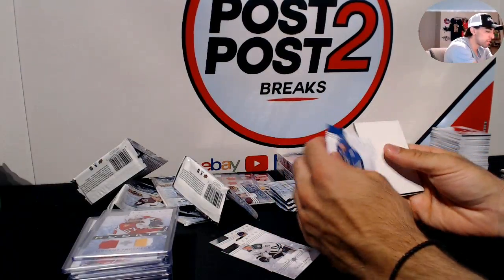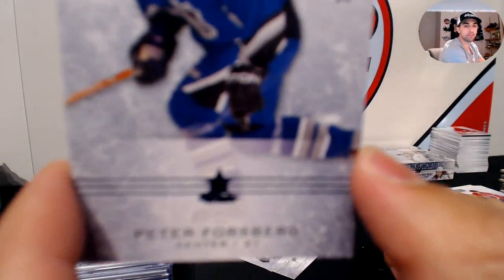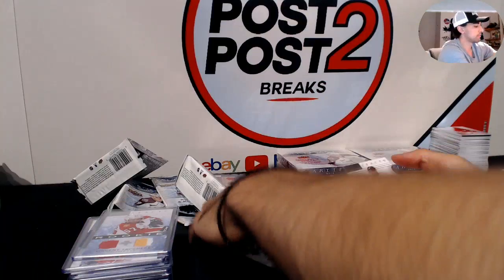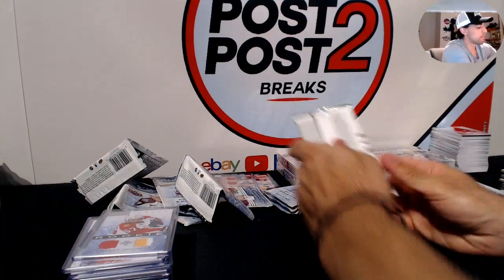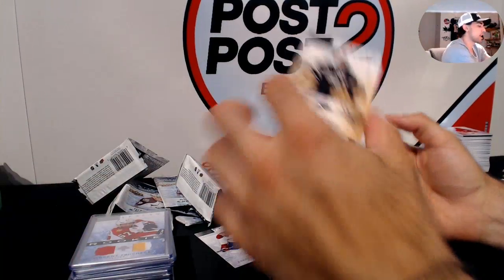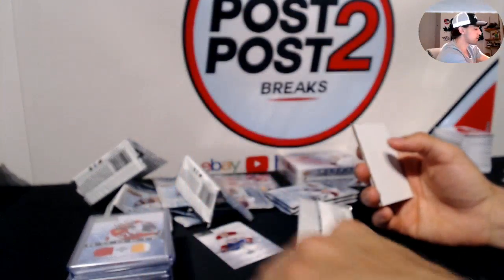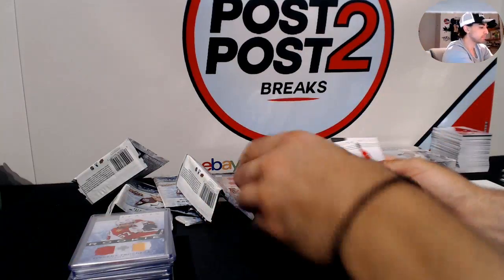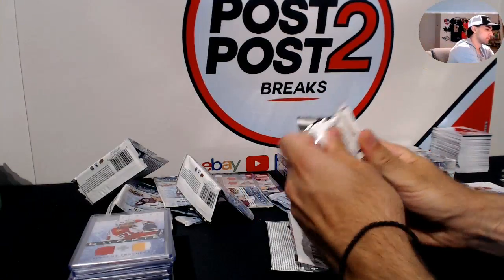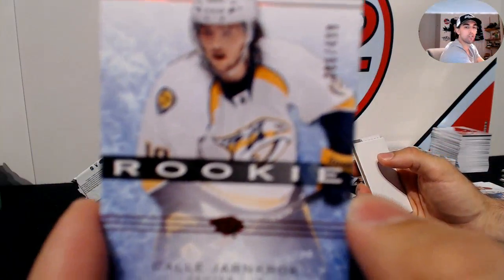For the Colorado Avalanche, Peter Forsberg out of 85 in his All-Star game jersey. For the Dallas Stars, Marty Turco at /999. Rookie at /499 Kale Jarnkrok for the Nashville Predators.